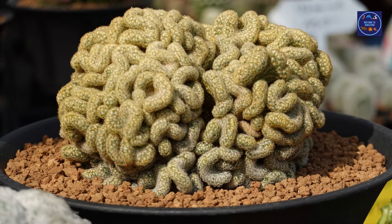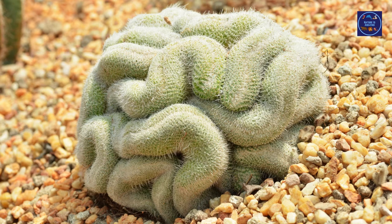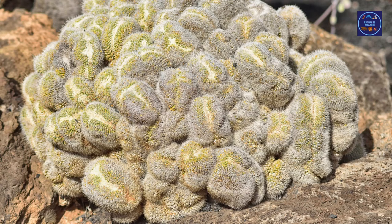When the cells in the center of the plant are injured in its young life, the cells multiply so quickly that it causes the stems to curve into strange spiral formations instead of growing upright. The brain cactus only grows to six inches in height.